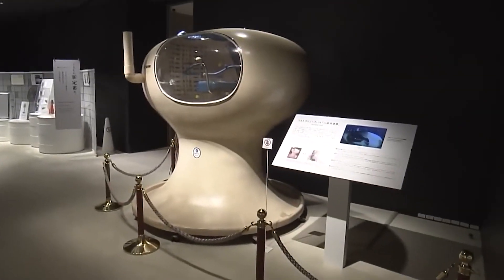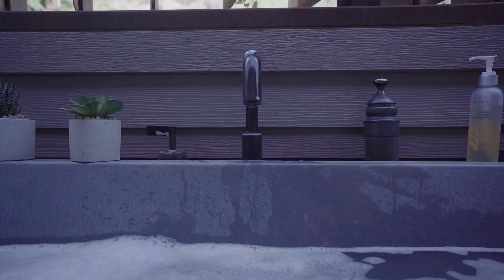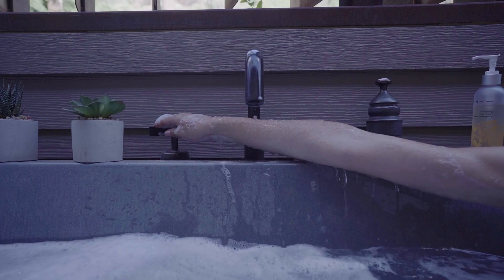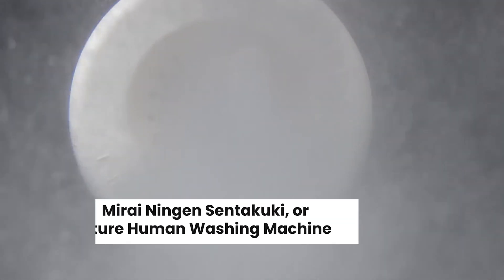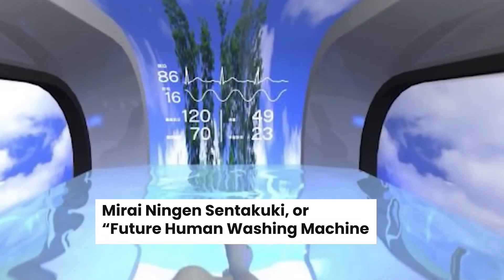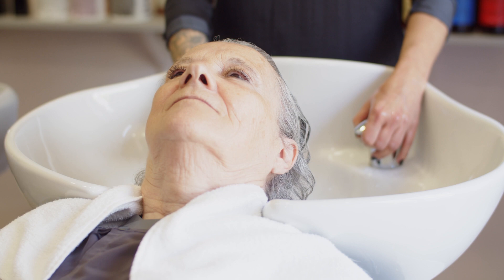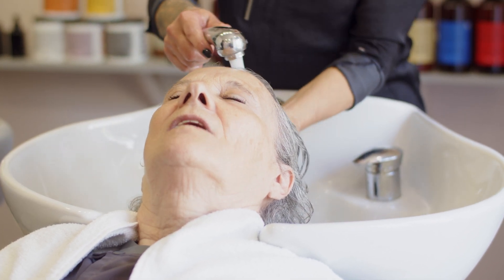Japan has introduced what is being called the world's first AI-powered human washing machine, designed to automate and personalize the process of bathing. Known as the Mirai Ningen Sentakuki, or Future Human Washing Machine, this device combines advanced AI and micro-bubble technology to offer an efficient and comprehensive cleaning experience.